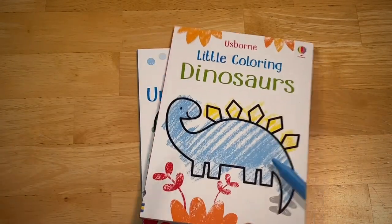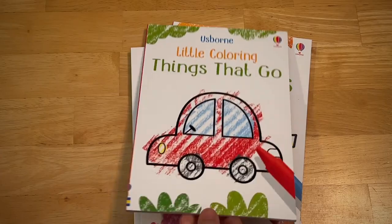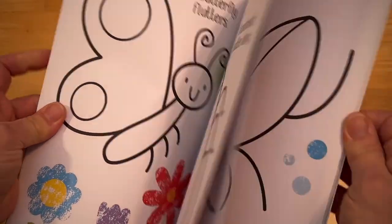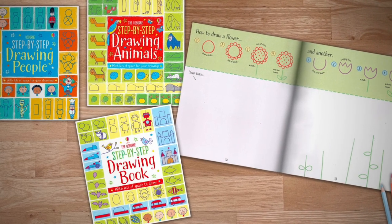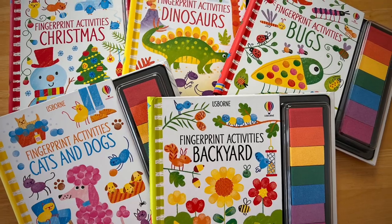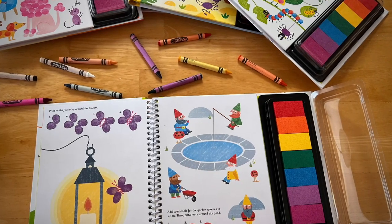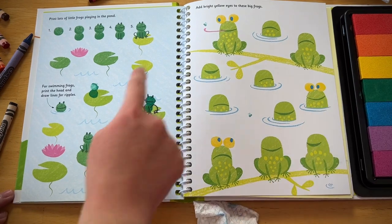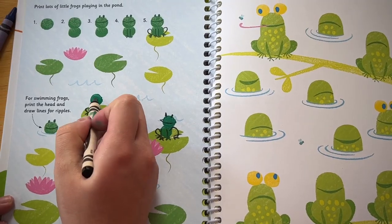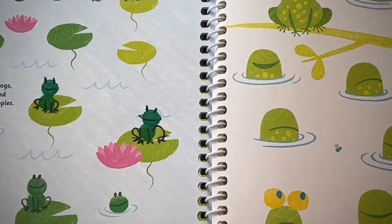Little Coloring is a first coloring book that's meant to be colored inside or outside the lines. With step-by-step drawing books, just follow the steps to build confidence as an artist. Fingerprint activities are the perfect tactile way to make pictures come to life — a great series for those who want to dig in and maybe get a little messy. The cleanup is easy with a baby wipe.